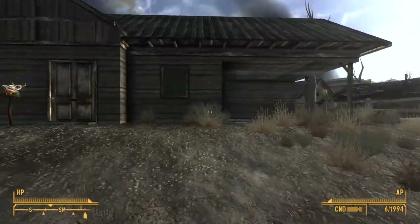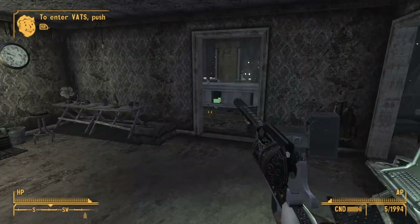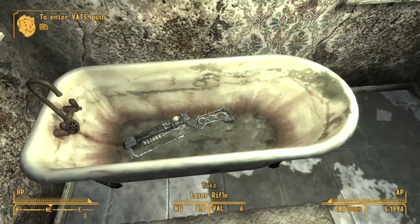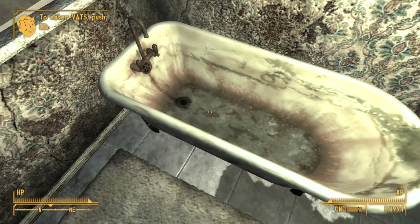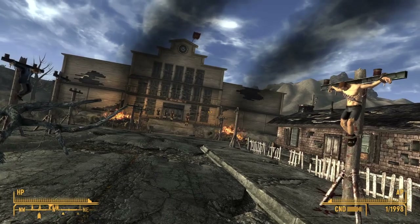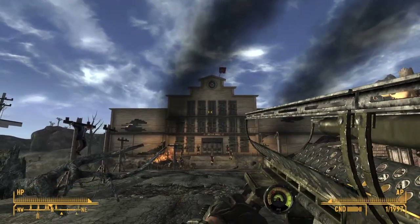Here's a list of all the important items to grab before leaving Nipton. In the house just south of the town hall, there's a plasma pistol under the weapons bench, as well as a laser rifle in the tub. There's also another laser rifle in the trailer park. We can also have a nice peaceful conversation with the Legion.